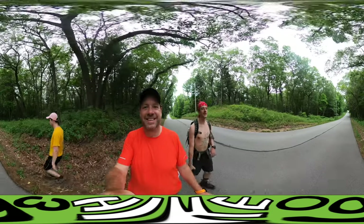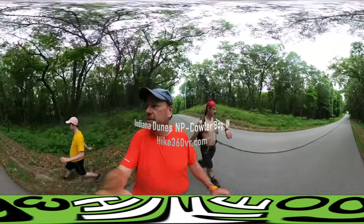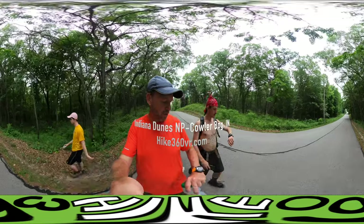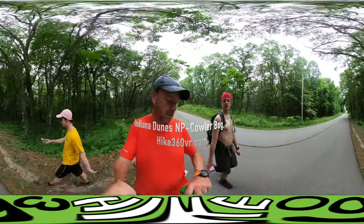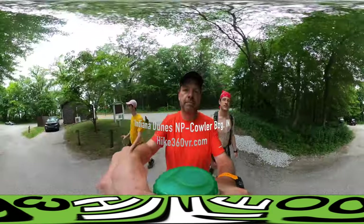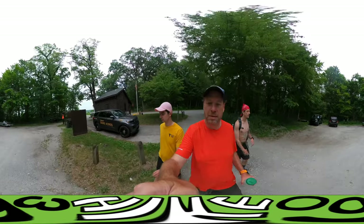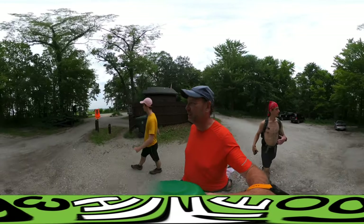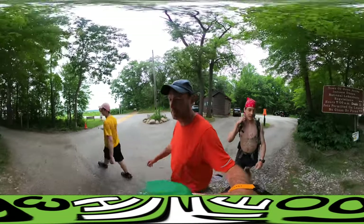We are finishing up our hike at Indiana Dunes National Lakeshore — Cowles Bog. Looks like we're going to finish with 3.85 miles and one hour 41 minutes on my watch, though my hiking partner got 4.4 miles. That's because we went for a swim in Lake Michigan and I turned my watch off during that — Dad did not. So about four to four and a half miles total, about an hour and 45 minutes.